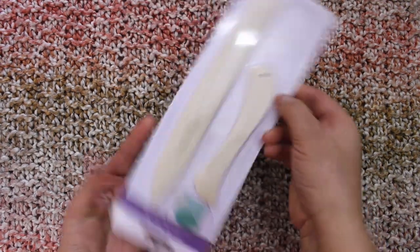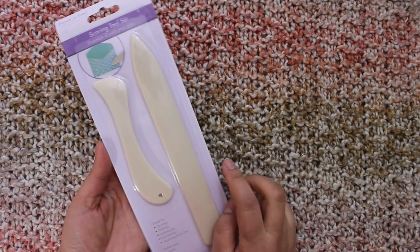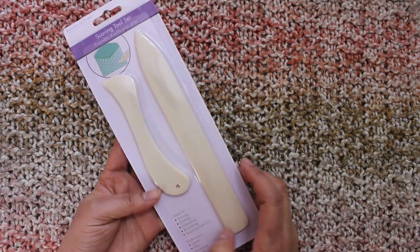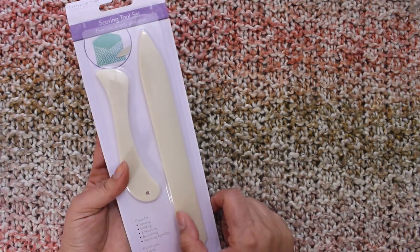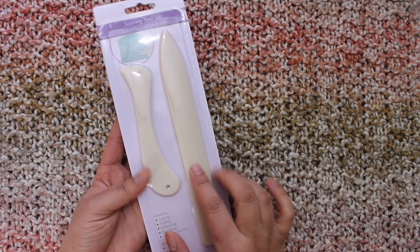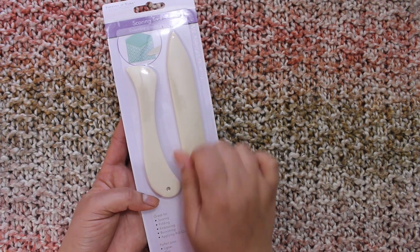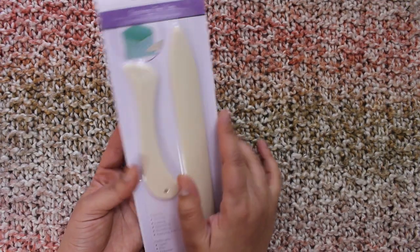I got this tweezer set and I was so excited to find it because I thought these were expensive. I saw them in Michaels for like ten dollars or more. This is a very good and useful thing — many times I needed something like this and had to use something soft for contact paper or anything like that, and this would be perfect for that.